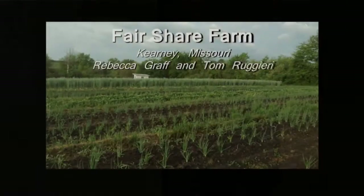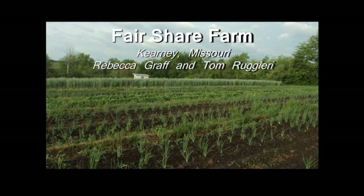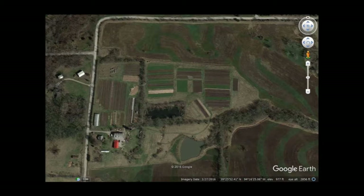Rebecca and I operate Fair Share Farm. This is the farm. We're in northeast Clay County, Missouri, North Kansas City. That's our house. We got a barn, our new fermenting facility, a high tunnel, and two different fields that we operate.